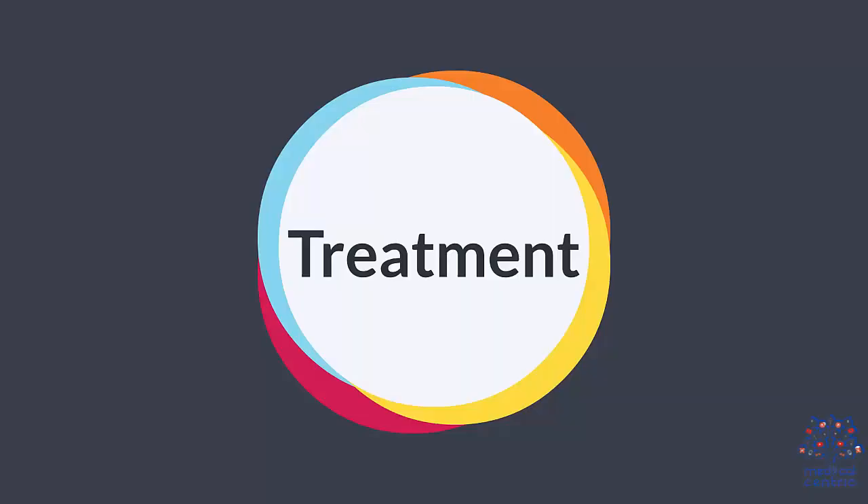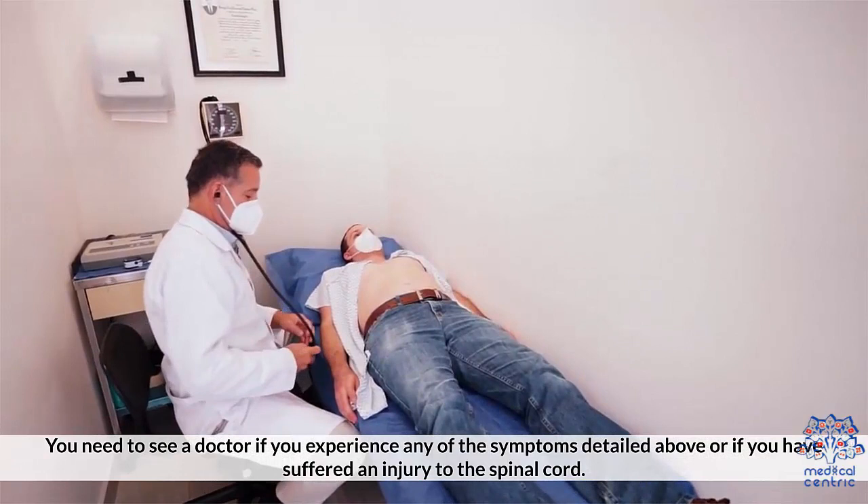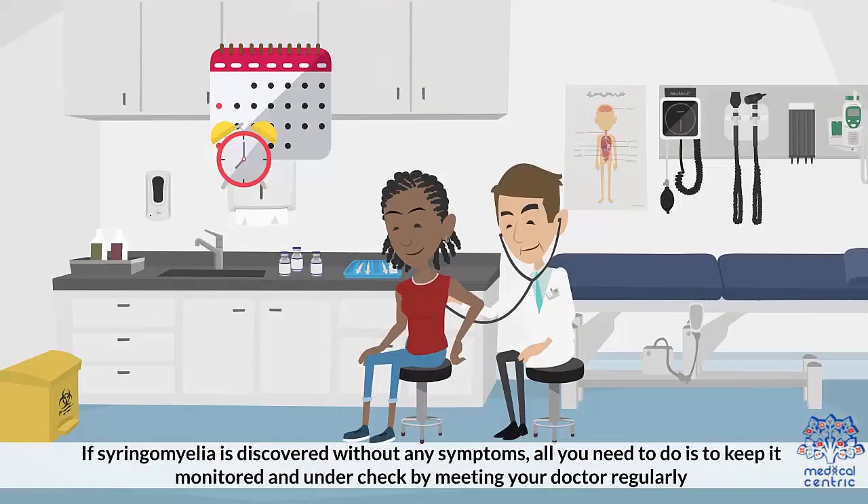Treatment. You need to see a doctor if you experience any of the symptoms detailed above, or if you have suffered an injury to the spinal cord. If syringomyelia is discovered without any symptoms, all you need to do is keep it monitored and under check by meeting your doctor regularly.